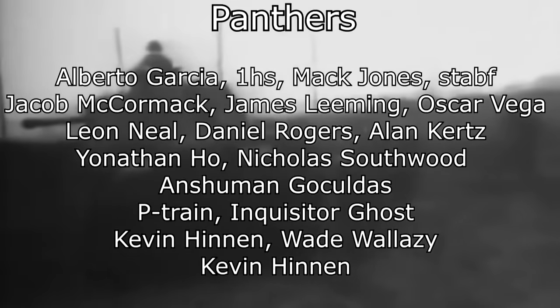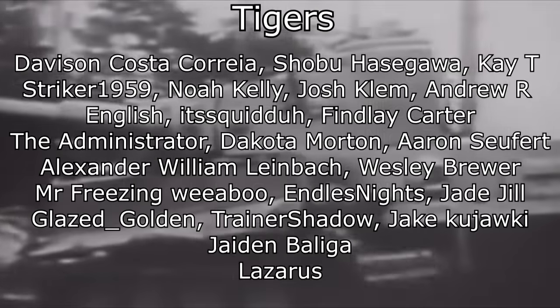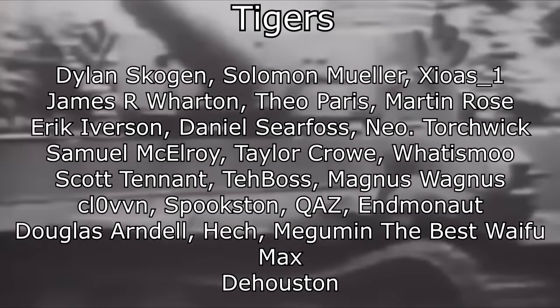Thank you to all my patrons, especially those at the $5 and $10 levels whose names you'll see here on the screen. Without you guys, none of this would be possible. Thank you to everyone for watching. The next video in this series will be on German tanks, and I hope to see you all there.